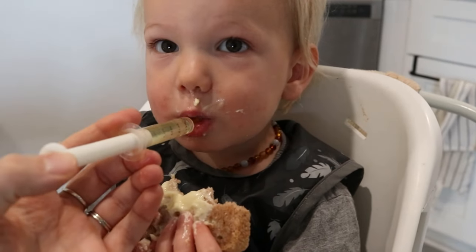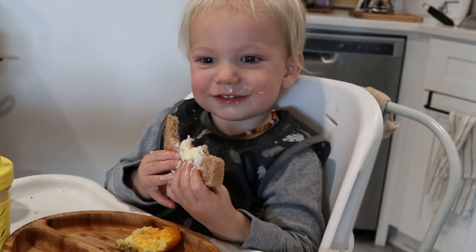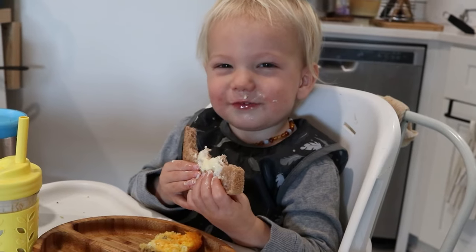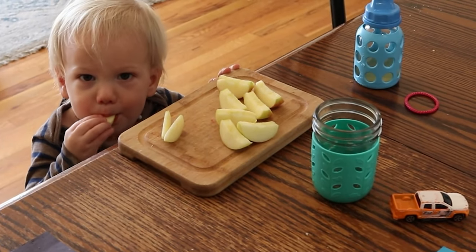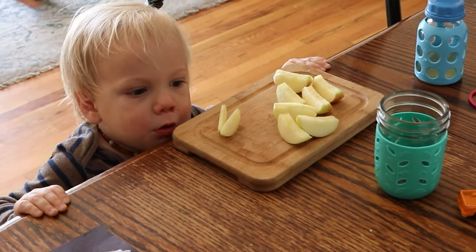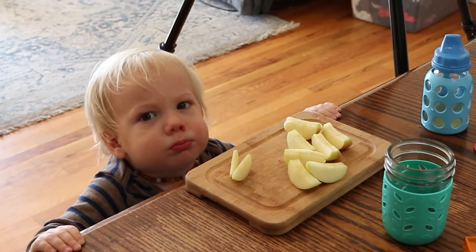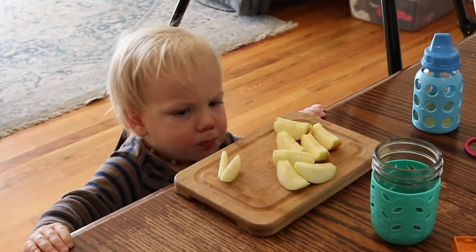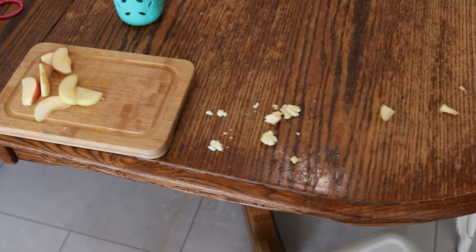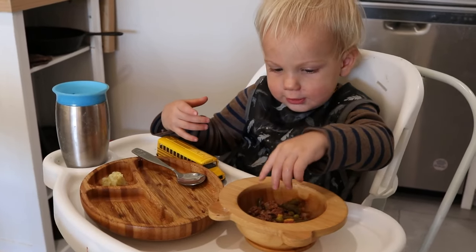I'm going to take you along and show you where he's currently at with his eating. If you've been with me for a while, you'll remember that I took you through when I first introduced solids with him with the Baby GAPS diet — I have all those videos up in a playlist called Baby GAPS. After that, he slowly transitioned more into a full Weston A. Price style diet. We waited on things like fruit until after he turned one, and also waited on starches and grains. More recently, I did a What My Toddler Eats in a Day when he was 18 months old, and at that point he was still not eating starches or grains or anything like that.